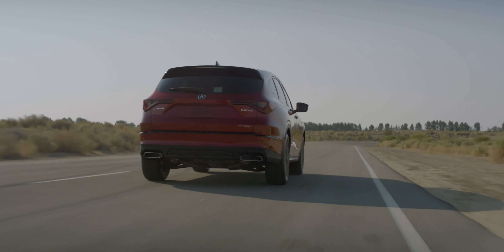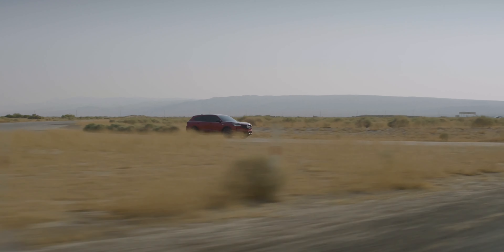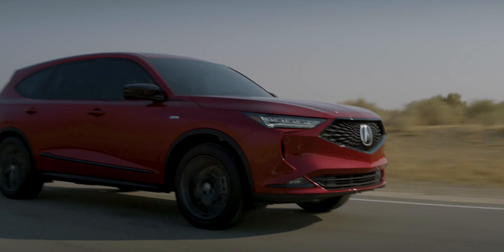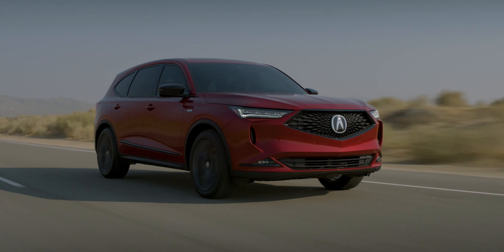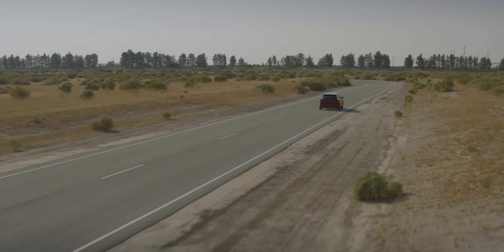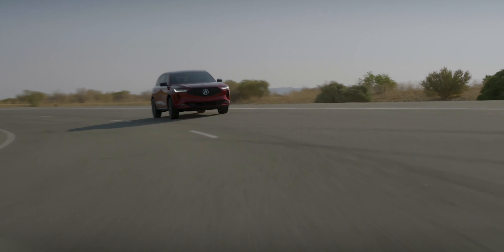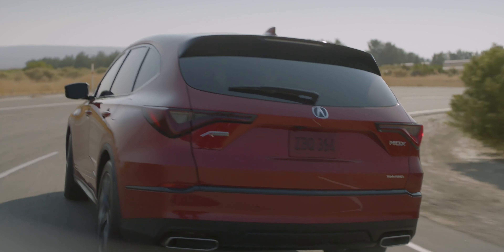This SUV is still worth talking about because it is the most affordable and most obtainable large luxury SUV currently on the market, especially if you are interested in leasing. I personally like the A-Spec trim level, which costs $61,445. That vehicle will lease out for around $750 a month assuming perfect credit and zero down, and drops to around $650 a month if you do a one-pay lease.